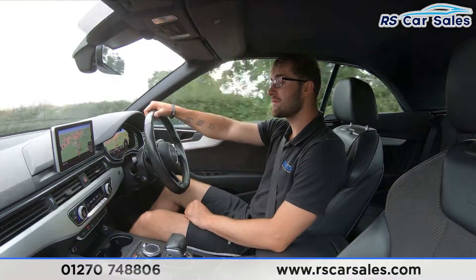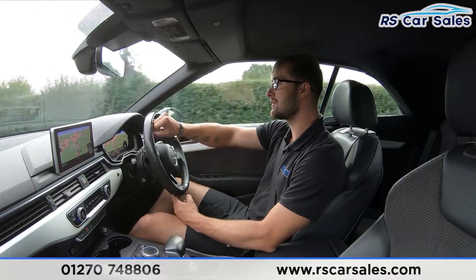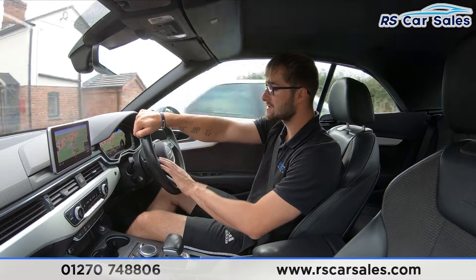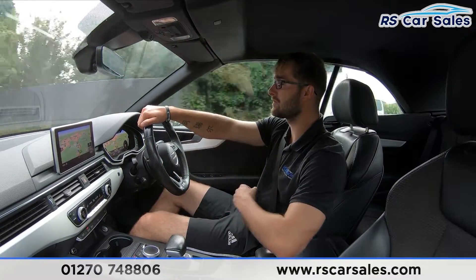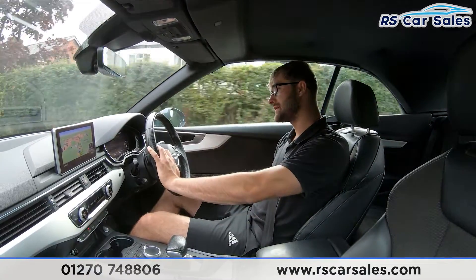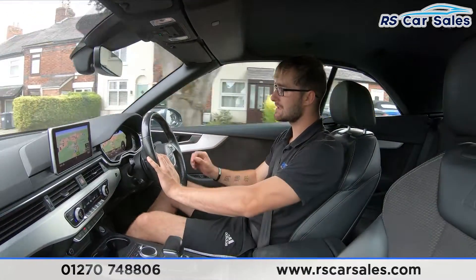This vehicle has the virtual cockpit, so the screen in front of you on the dashboard is currently showing satellite navigation. You can change the look and view of it — you can have your driving information, what you're listening to on the radio, and your phone connectivity on there as well.